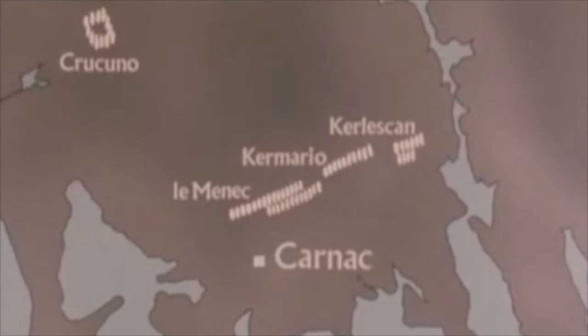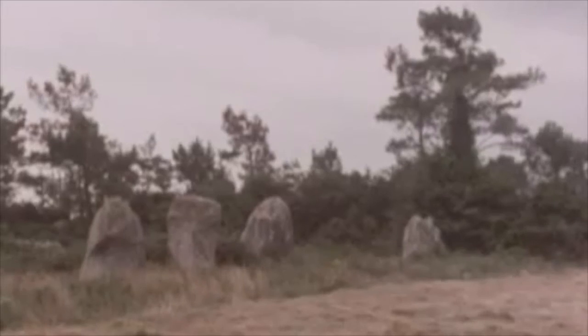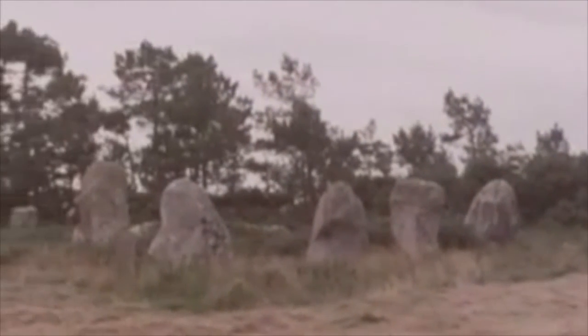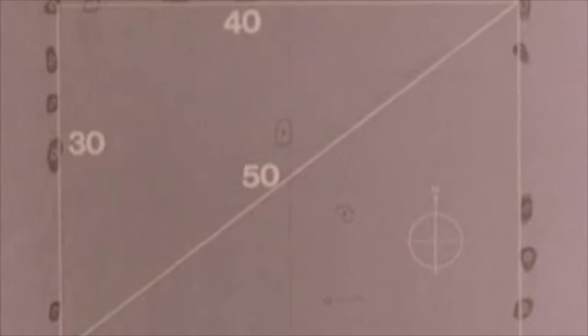Professor Tom had also been busy nearby at Cruquino, surveying an extremely unusual arrangement of stones there, apparently a square. He was inclined to ignore it at first as an aberration, but surveyed he did, and found that there was more to it than met the eye — a perfect rectangle precisely aligned to the north. A diagonal divides it into two Pythagorean triangles, the classic 3-4-5 triangle measured in British megalithic yards multiplied by that mystic factor of ten. And the diagonal aligns precisely on the midsummer sunrise.